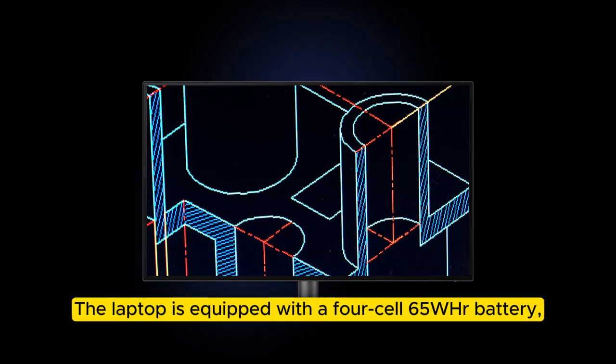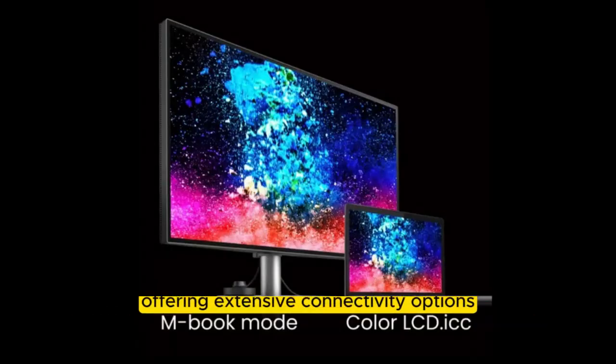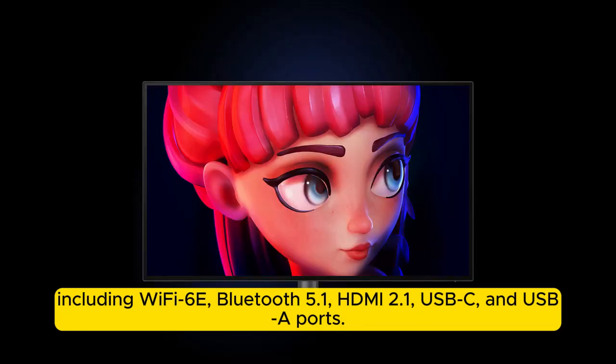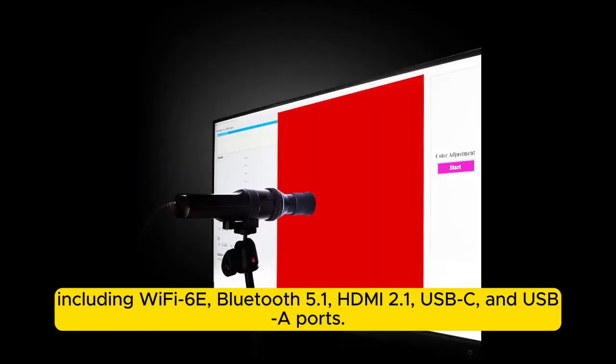The laptop is equipped with a 4-cell 60Whr battery, offering extensive connectivity options including WiFi 6E, Bluetooth 5.1, HDMI 2.1, USB-C, and USB-A ports.